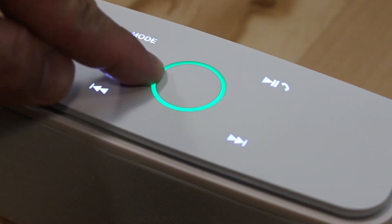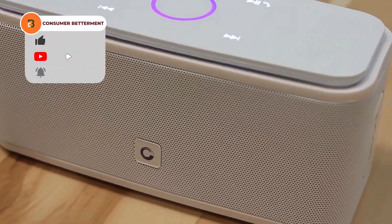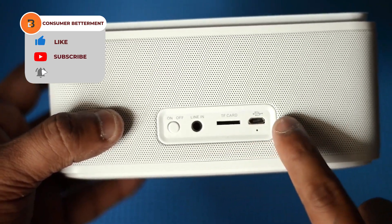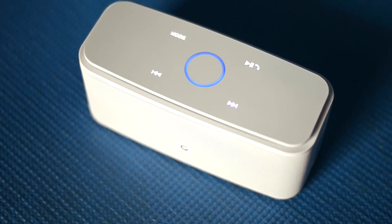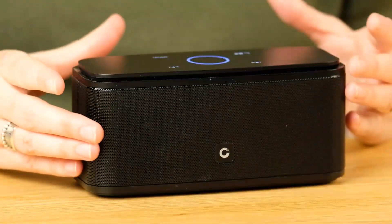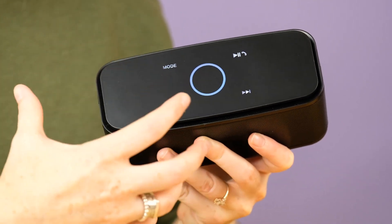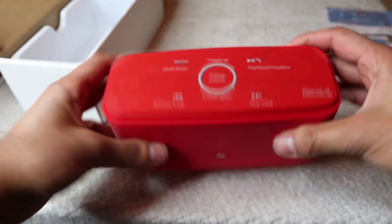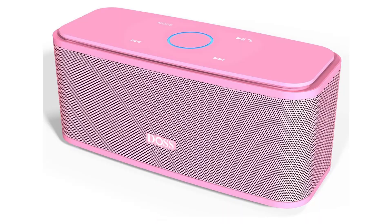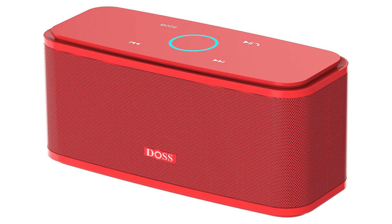Navigate your music effortlessly with touch controls that add a modern and intuitive touch to your listening experience. Take calls hands-free with the built-in microphone, making it convenient to stay connected without reaching for your phone. Its matte finish looks simple yet classy, giving it an elegant look. The Soundbox Touch is sleek and compact, making it easy to carry wherever the music takes you. It comes with many bright and sober colour options, giving you the freedom to choose a colour that matches your style.